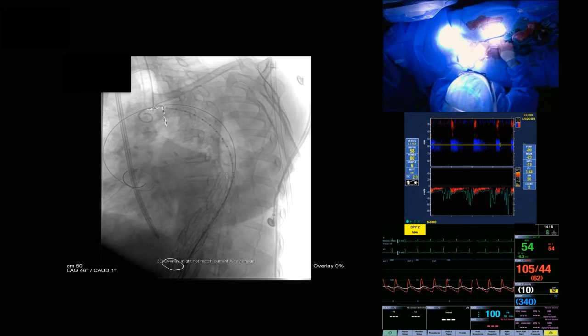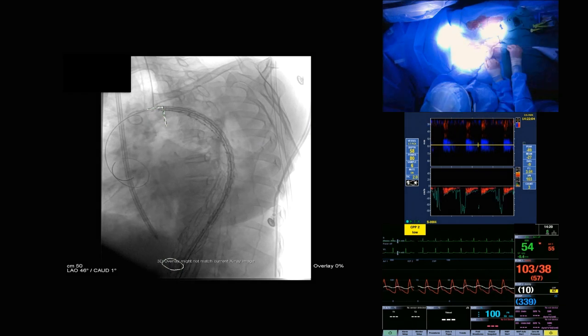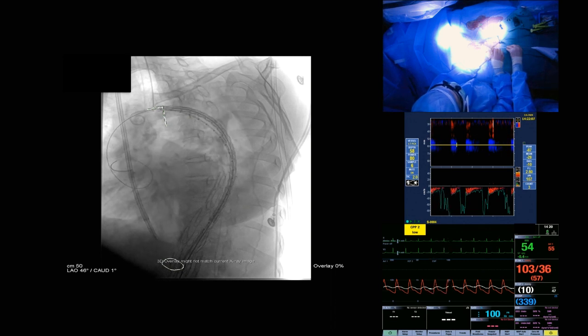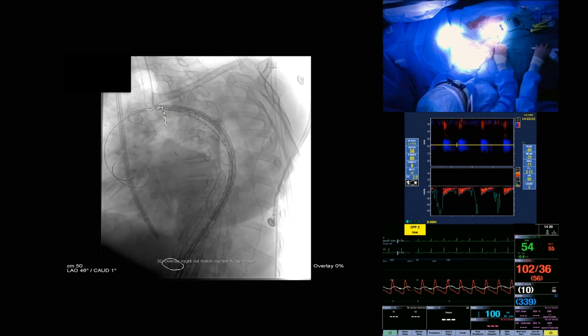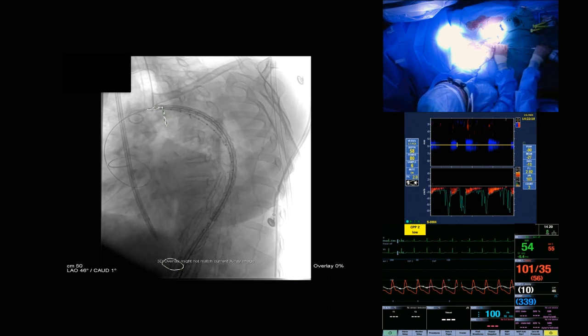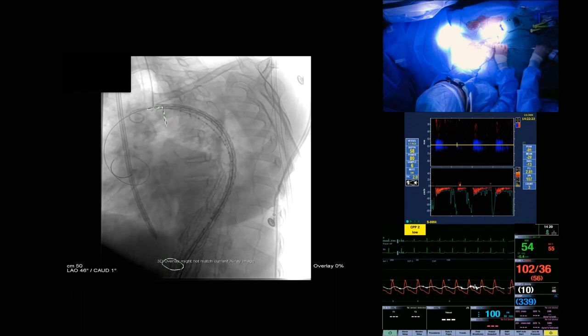The device is being moved up into position and is now in place. We can adjust this once it's deployed — we can pull it back, but we can't really advance it forward, so there's a little bit of forward pressure. Set up the injector at 10 for 10, please. We're going to deploy it about right there.